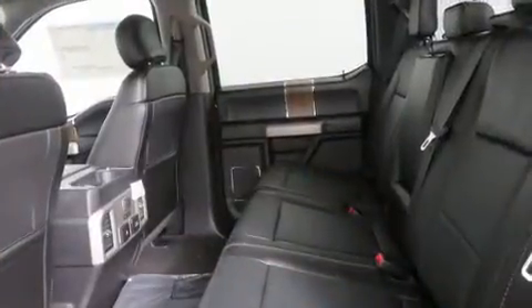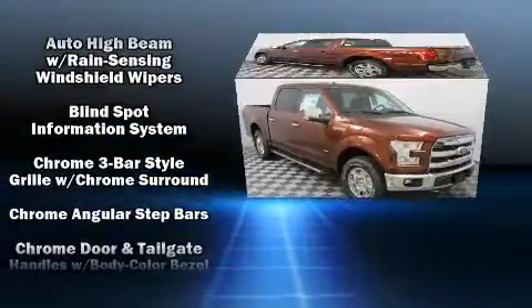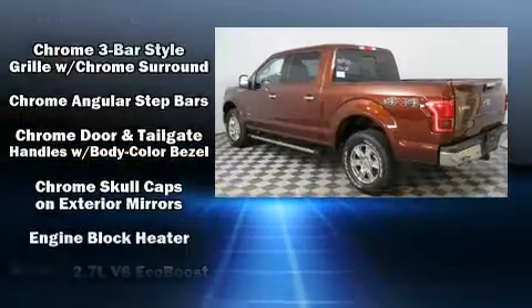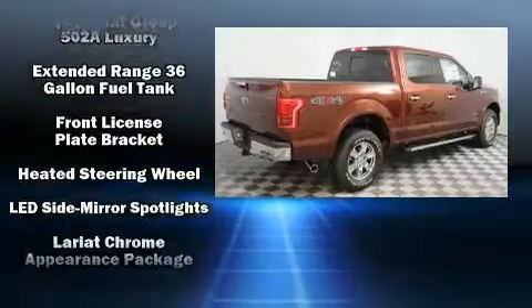State-of-the-art amenities such as steering wheel memory and adjustable pedals yield a more personal driving experience. Premium sound drives ten speakers, providing you and your passengers a sensational audio experience.